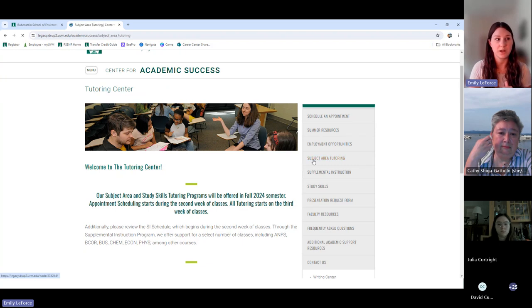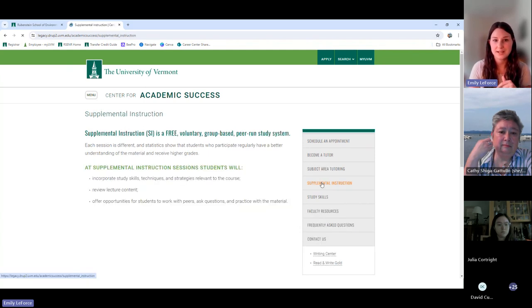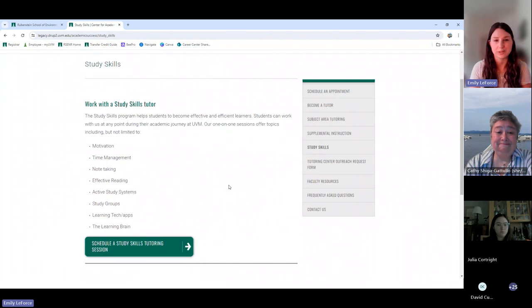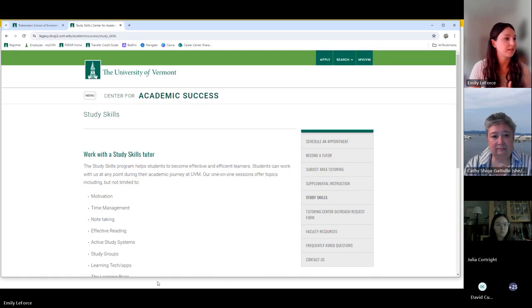In addition to subject-area tutoring, the tutoring center also has supplemental instruction sections where you can review lecture material, ask questions, and learn from other people in the course. The SI leaders also host office hours, which can feel more accessible for initial questions. There's also study skills tutoring, where you can work one-on-one with a tutor to learn time management, note-taking, effective reading, and motivation. Everything the tutoring center offers is completely free — it's a really great resource.